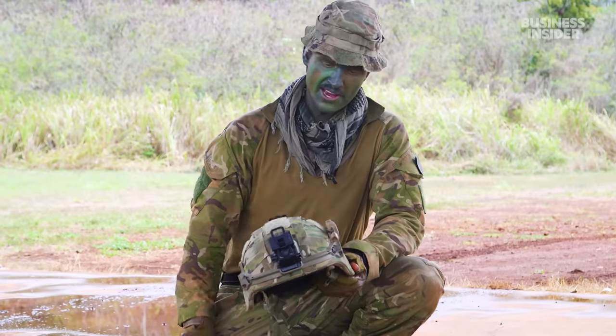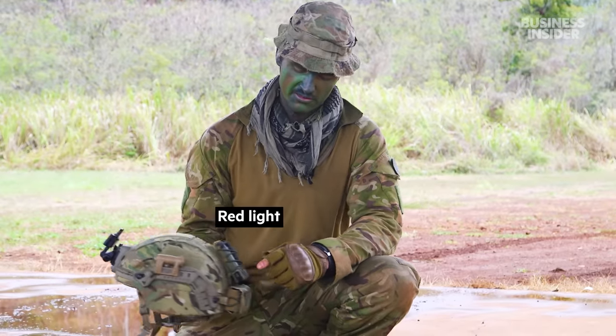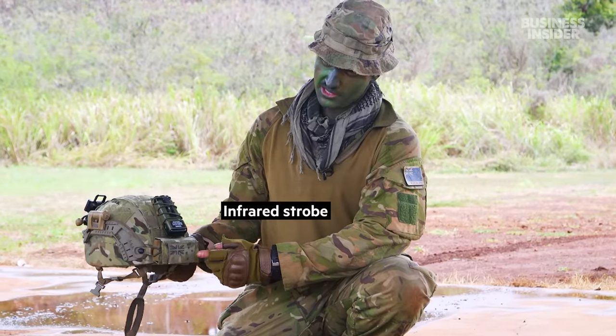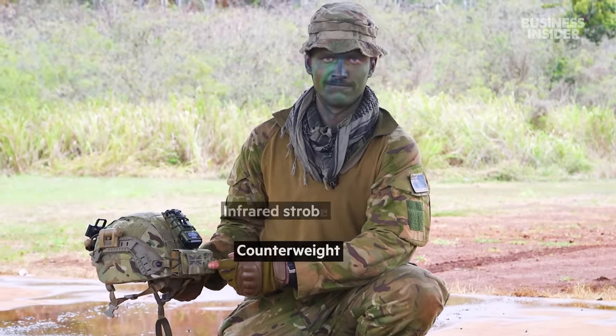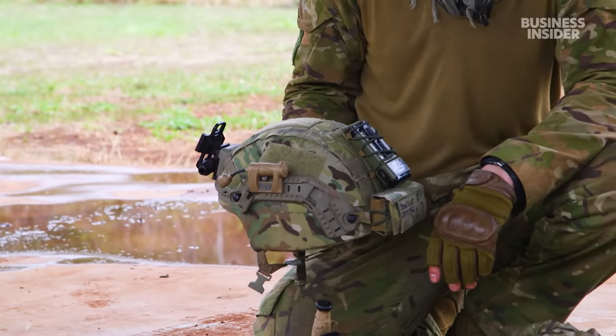Here we've got the helmet. It's got the NVG mount, a red light IR strobe, and then a counterweight for the night vision. You could wear it all day long — it's not too bad, you might get a sore neck after a while.